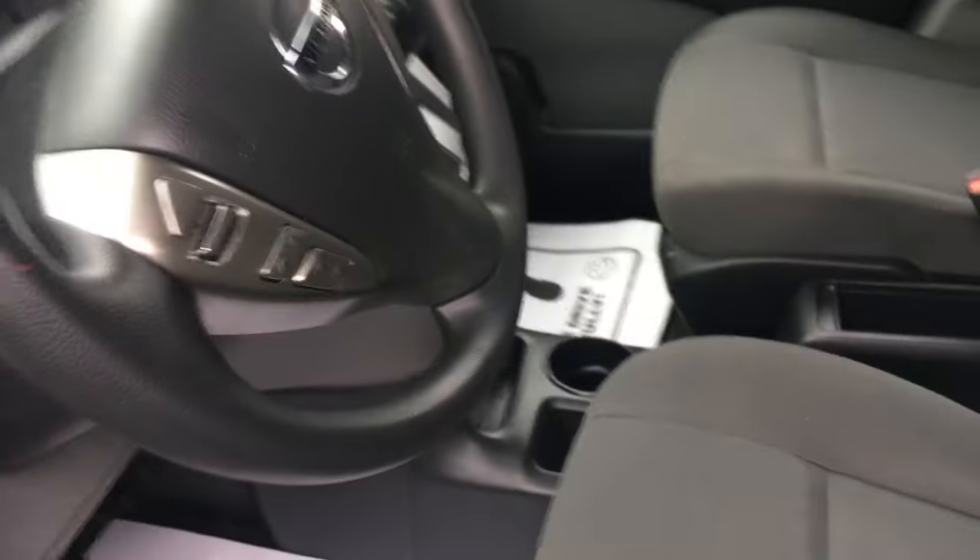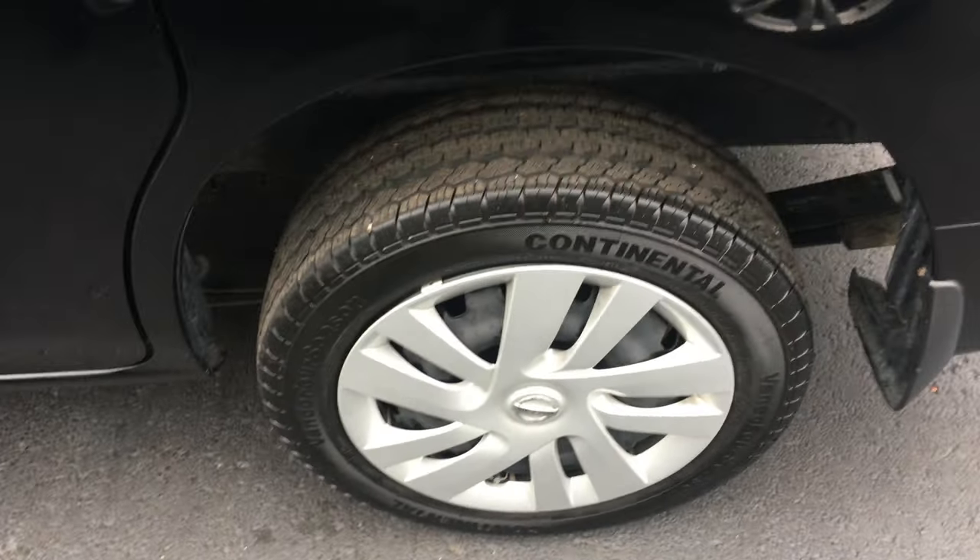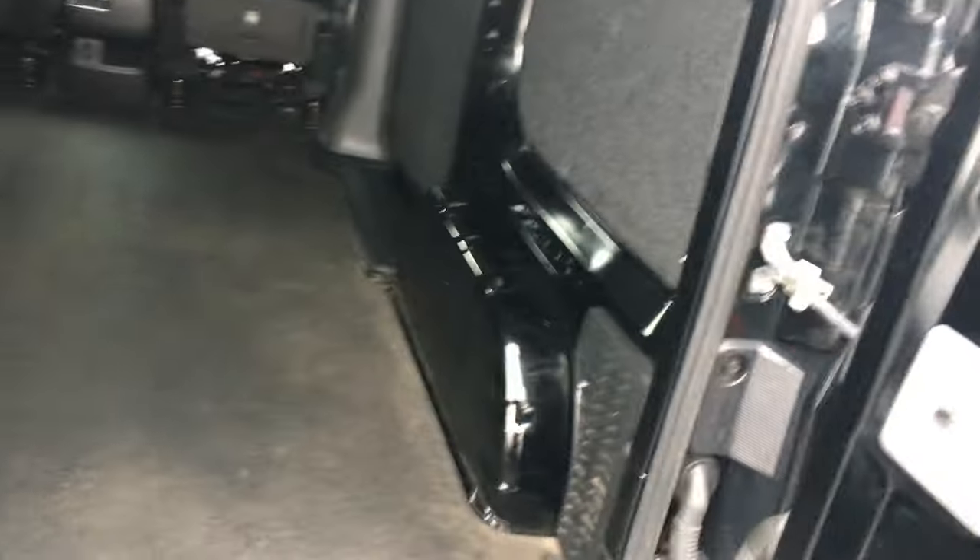This has some factory warranty left on it — some of the basic powertrain warranty. We put new skins on this one all the way around, and these are 15-inch tires so they shouldn't be too expensive to replace. Backup camera. The doors will disconnect and swing flat so you can back them up out of the way — just like that.